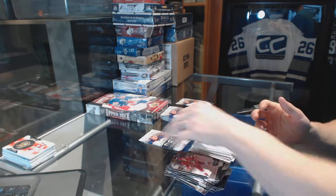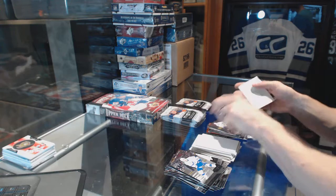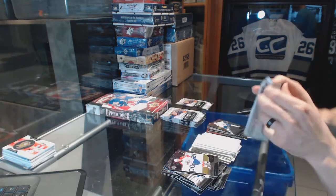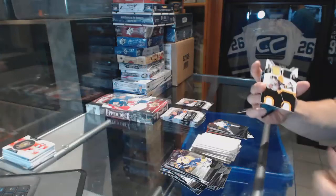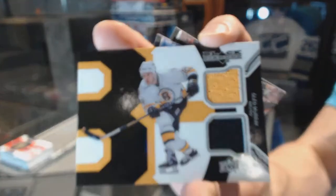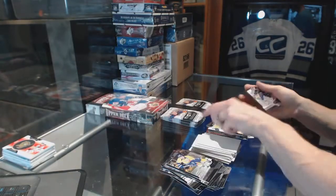Delved down for the Canucks, Marcus Naslin. Delved down for the Canucks, Ryan Kessler. Dual Jersey for the Boston Bruins, Glenn Murray.